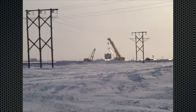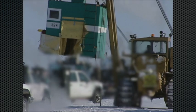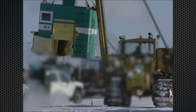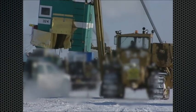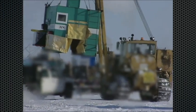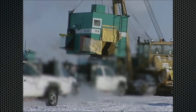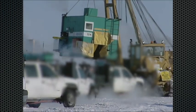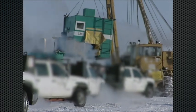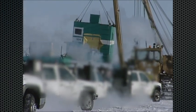Here's our first look at the pipeline in action. Pipeline work can be physically demanding and requires a certain level of endurance and stamina. Building a pipeline is no small endeavor — over 200 workers and 300 units of heavy pipeline equipment were on the scene for this project.